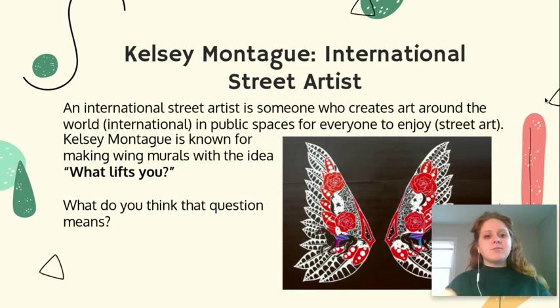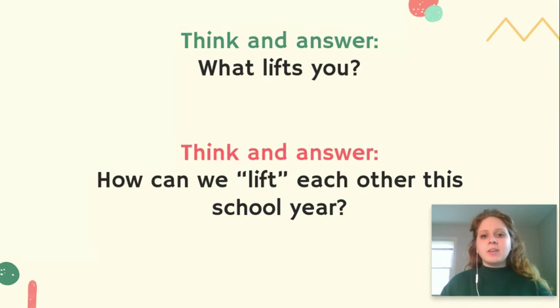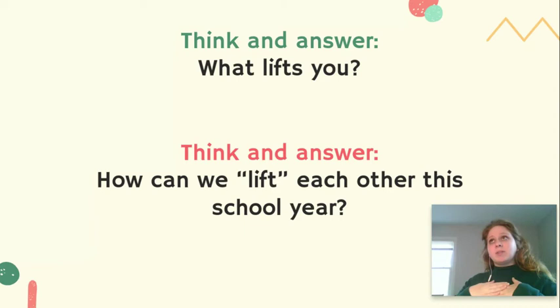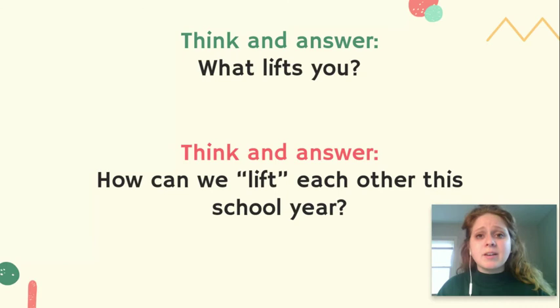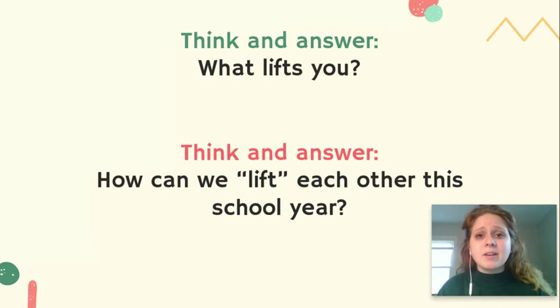So let's think about that question now: What lifts you? What do you think that question means? Take five seconds and think about it. If I were thinking what lifts me as Ms. McEwen, I would say it's something that keeps me going every day, what makes me feel most like myself — spending time with friends and family, getting to share new things with you guys, cooking and trying new recipes, and being out in nature. So what lifts you? What makes you feel like your best self? Think about it — it might be different than mine.